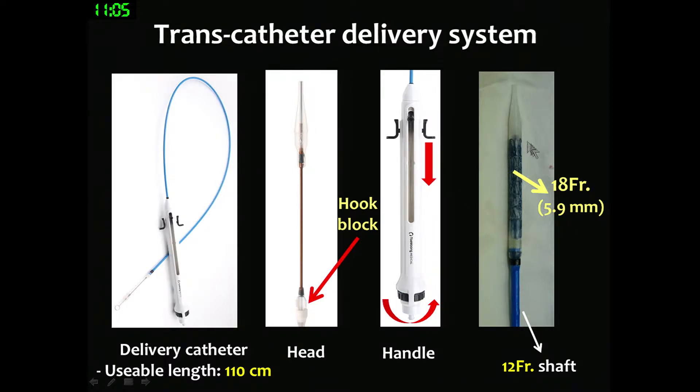This is the handle portion. When we implant the 28 mm valve, the delivery outer diameter is 18 French, which is less than 6 mm.